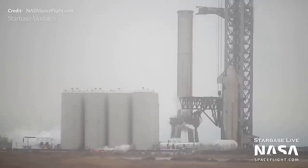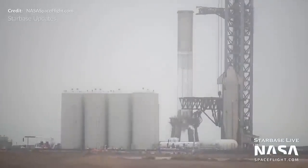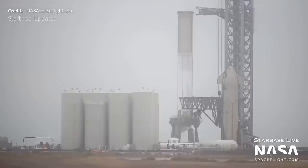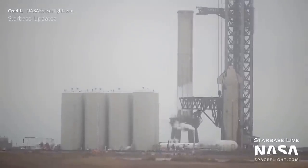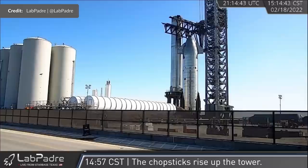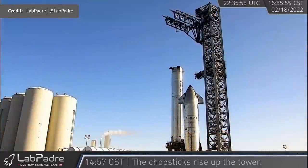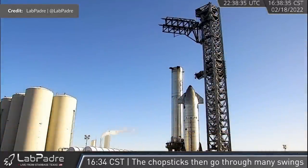After Ship 20's multiple cryo tests last week, Booster 4 has also recently undergone a cryo test. The pad was cleared early in the morning and the orbital tank farm was already active at that time. Frost formed on the liquid oxygen tank and rose all the way to the common dome before receding again, and that one looked to have gone quite smoothly. Later that day, SpaceX then again began testing Mechazilla — seemingly a ship stacking simulation with the arms rising up the tower and then rotating back and forth once at the top.